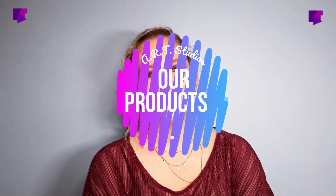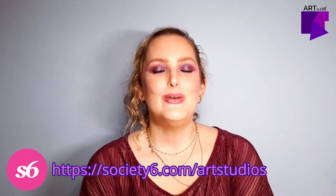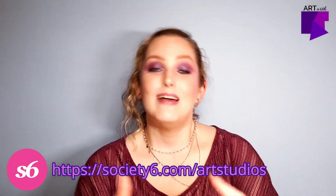Hello, this is Carla from Art with Katie. Welcome back to my channel. Today is a very different video — I just wanted to share some products I got from Society6. If you've been here for a while, you know that some friends and I opened a store in Society6 called Art Studios.